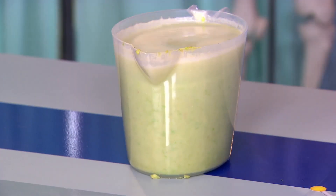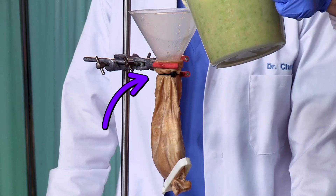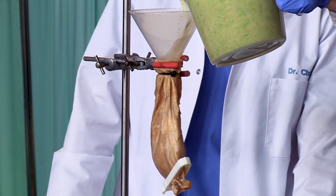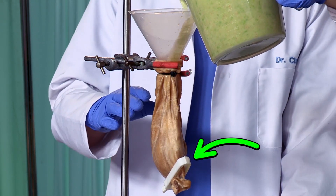And there we go — a nice big jug of fish finger smoothie! Now we need to pour the mixture into the hole at the top, where the food from your mouth goes down into your stomach. We've closed up the hole at the bottom too.